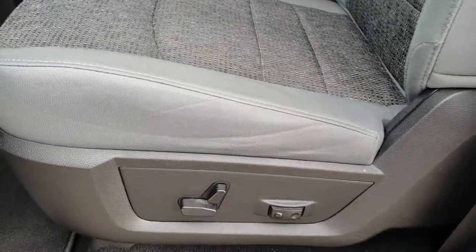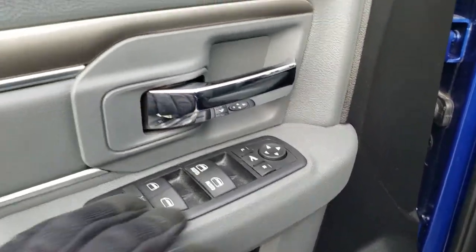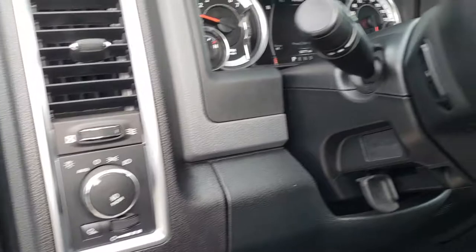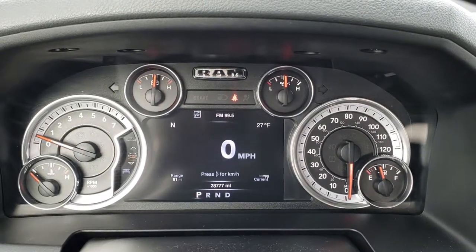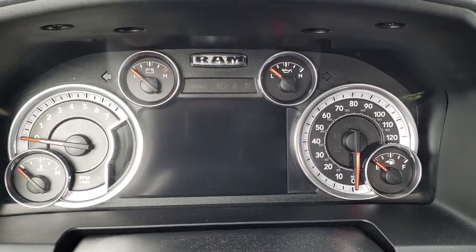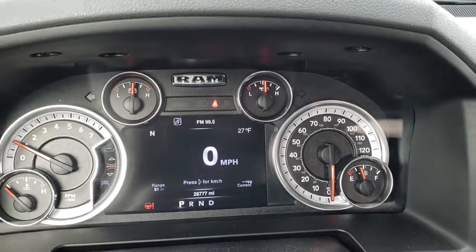Inside, the Lone Star package gives you the power driver's seat. Gray cloth interior — there are no rips or tears on these seats. It has factory lumbar, factory floor mats throughout, power windows, power locks, and power fold-in mirrors as well. They also power fold out. It has the auto headlamps. As we hop inside the truck, you can see that this one has 28,777 miles. Instrument cluster is nice and clean. When you turn it off and then turn it back on, you get the Lone Star badge right there on the display — pretty cool.